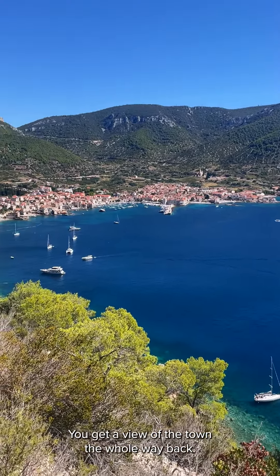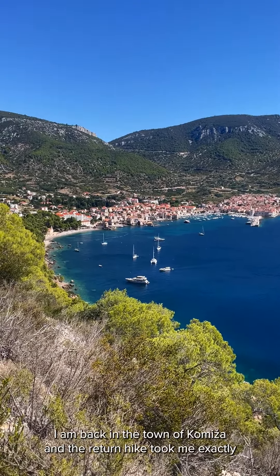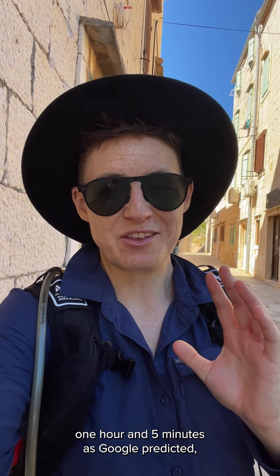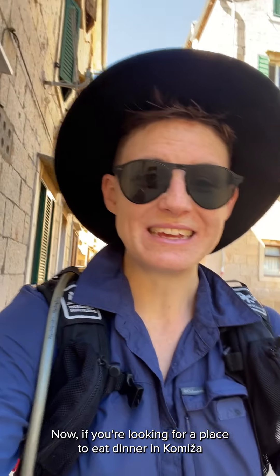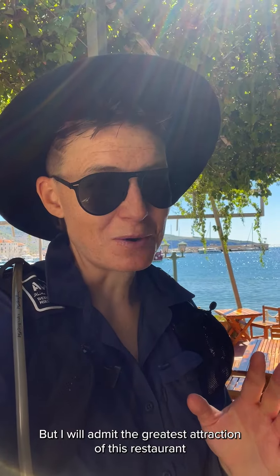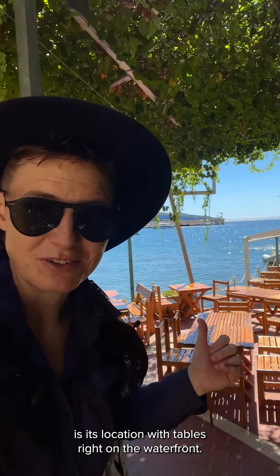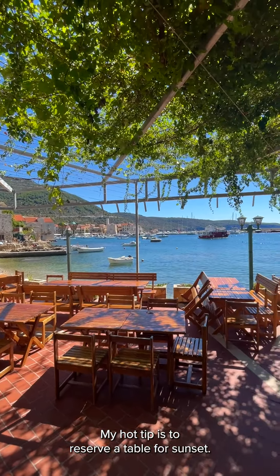The return hike to Komeša is stunning — you get a view of the town the whole way back. I'm back in town and the return hike took me exactly one hour and five minutes, as Google predicted, but I was moving quickly and didn't stop to take many photos. If you're looking for a place to eat dinner in Komeša, I can recommend the restaurant Barco for locally grilled fish. The greatest attraction of this restaurant is its location, with tables right on the waterfront. My hot tip is to reserve a table for sunset.